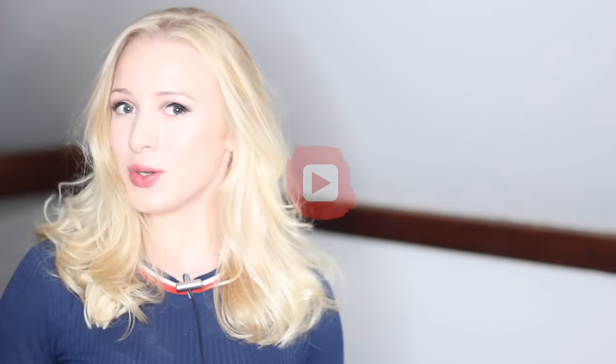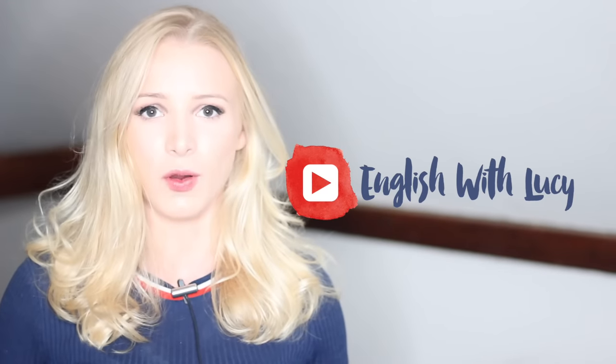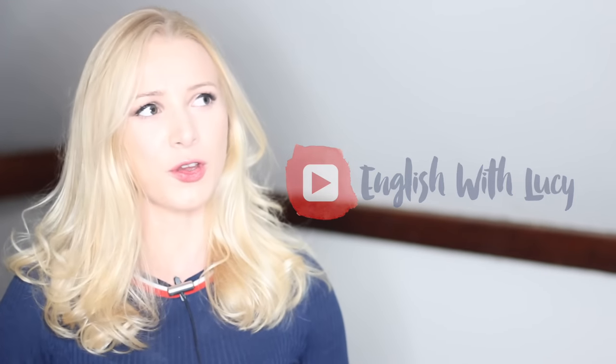Hello everyone and welcome back to English with Lucy. Today I've got a video that I've never really done before — I've never really spoken about writing. This one has been highly requested. I know a lot of you are doing your IELTS exams, so I have got seven top tips that are going to help you improve your writing.